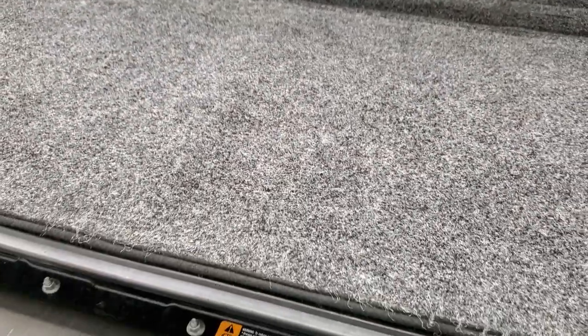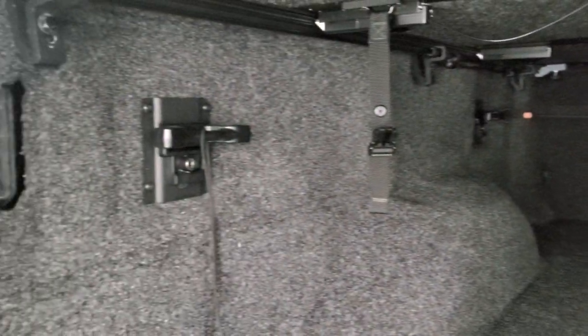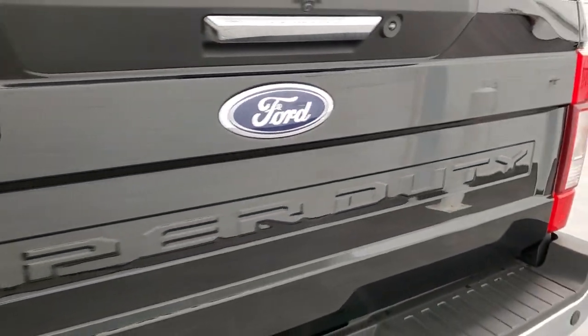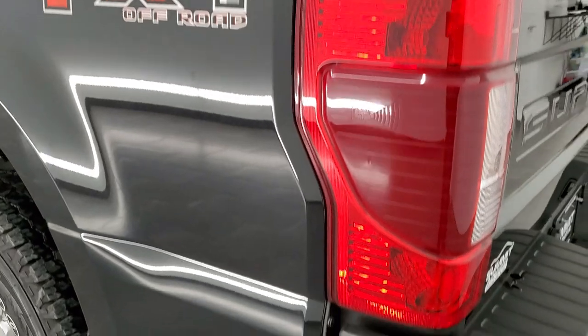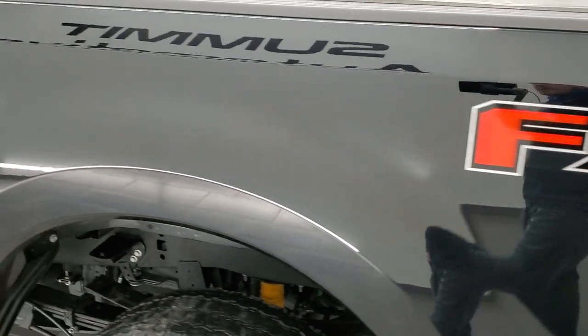It has the tailgate step assist and shock down assist, so the tailgate comes down with a handle that goes up. There's a bed rug back here in nice shape, and it comes with LED bed lighting and side box tie-downs. The tailgate shuts nice and solidly, and as you go down the driver's side, it's just as clean as the passenger side with no dents or dings on the box.